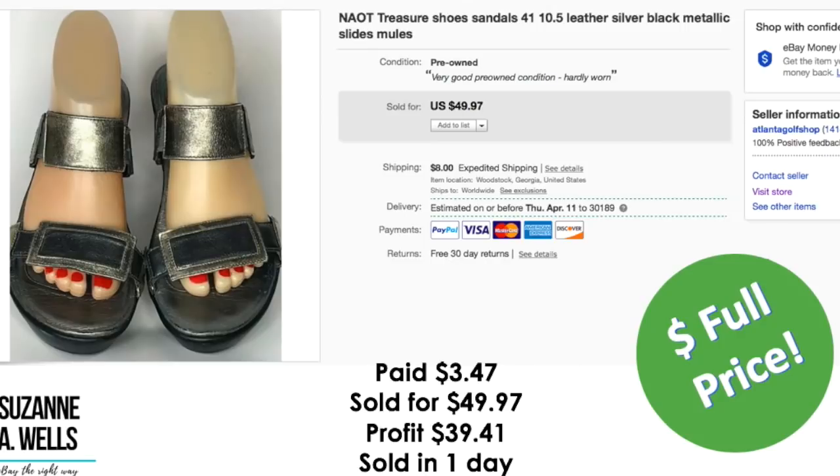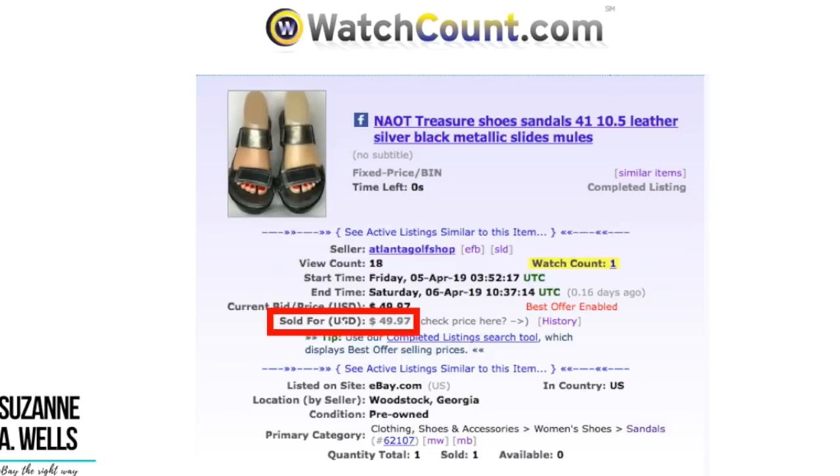These are some Nao treasure shoes. I noticed in this picture the plastic feet are two different colors — apparently one was getting more light than the other and faded. I like using these plastic mannequin feet for sandals because the straps flop over in the picture. You can order these on eBay — search for plastic mannequin feet. You can get them for less than $3.00 including shipping. These shoes were $3.47. Sold for $49.97. Profit was $39.41 despite the two different colored feet. They sold in one day with 18 views and one watcher.